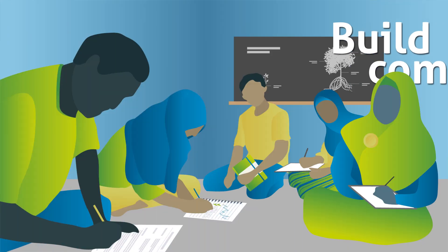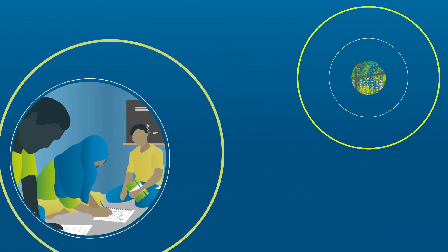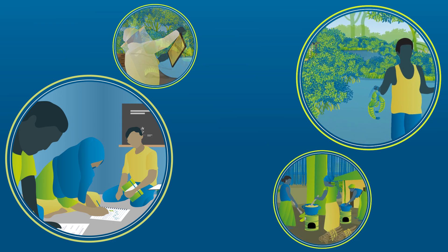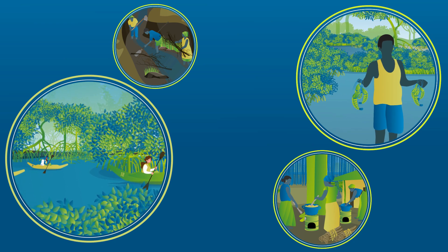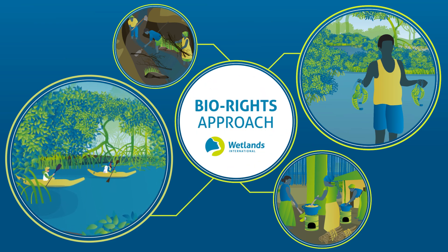Coastal field schools are a good way to build community skills in new techniques, for example to introduce more mangrove-friendly aquaculture practices. An effective model is to provide financial and technical support to develop more sustainable livelihoods in return for active engagement in conservation and restoration of mangroves. The bio-rights approach developed by Wetlands International does exactly this.